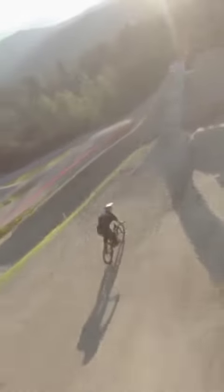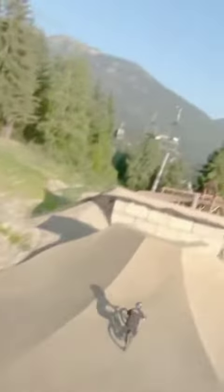Coming in to Red Bull Joyride course, 2019. Fresh course build, got a few new features throughout the course. This one's a new one — big dirt jump.